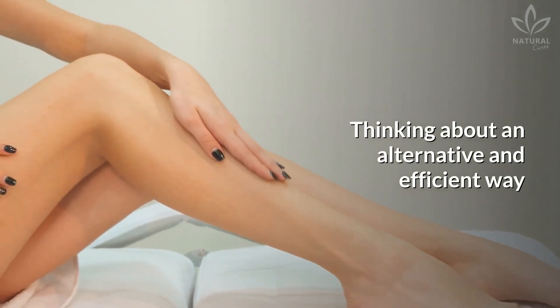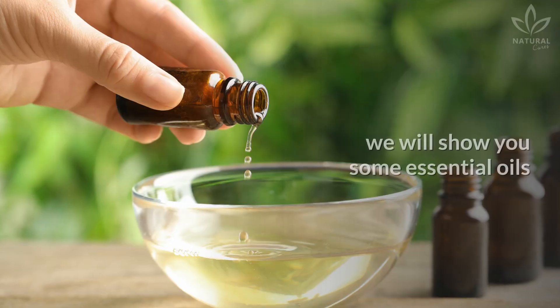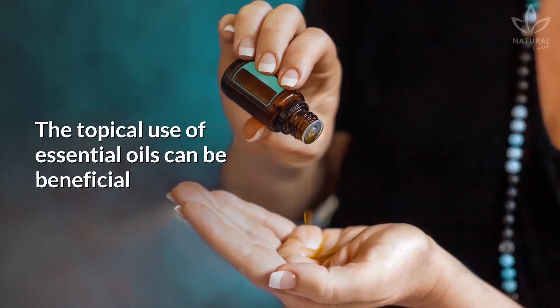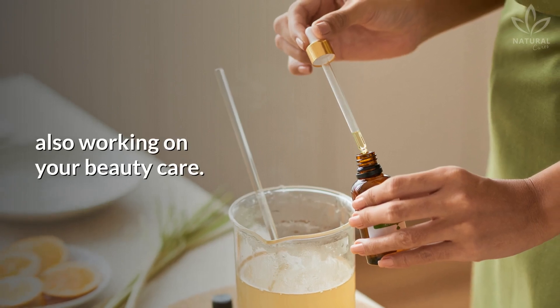Thinking about an alternative and efficient way of treating varicose veins naturally and at home, we will show you some essential oils that can help you with this issue. The topical use of essential oils can be beneficial to treat many skin diseases while also working on your beauty care.